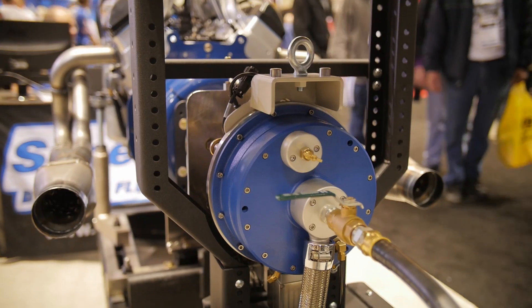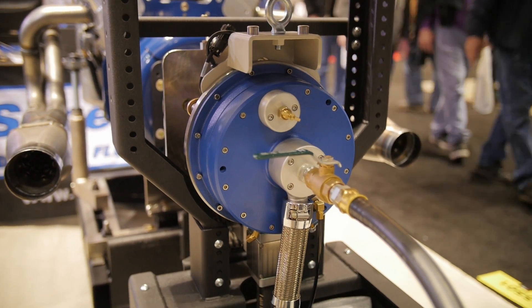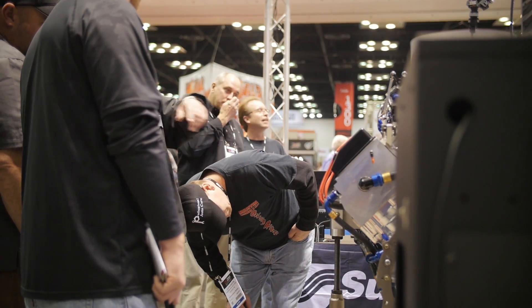Yeah, Superflow was founded in 1972 with the flow bench — that's where the name Superflow came from. But one thing the company has always prided itself on was the ability to provide high quality equipment that's affordable to the whole gamut of the market, from two, three, four man engine shops all the way up to all the Cup shops down in Charlotte.